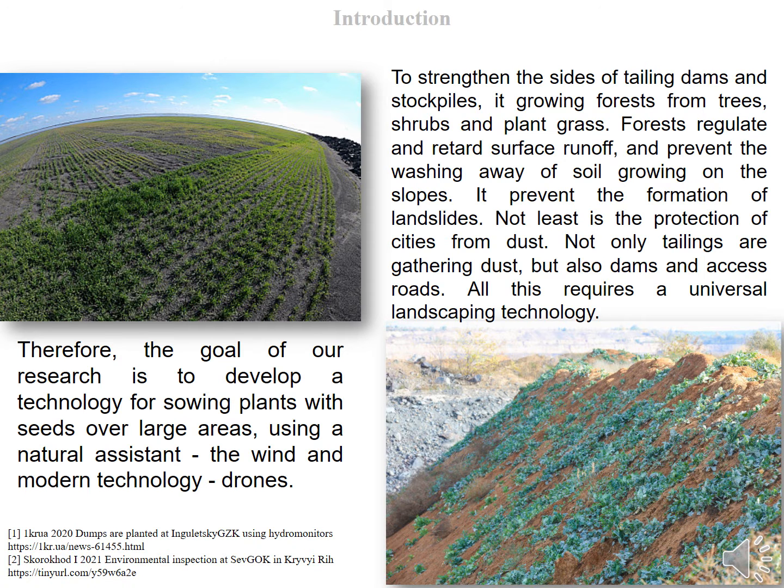To strengthen the sites of tailing dams and stockpiles, forests are grown from trees, shrubs, and plant grass. Forests regulate and retard surface runoff and prevent the washing away of soil growing on the slopes. This also prevents the formation of landslides, and not least is the protection of cities from dust.